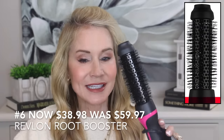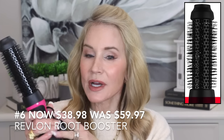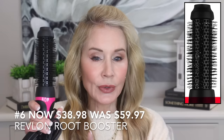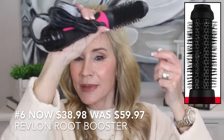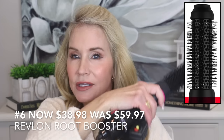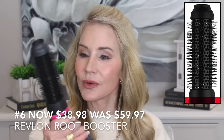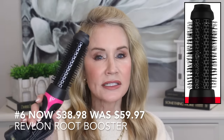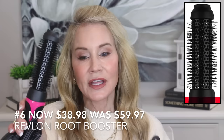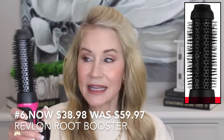The Revlon Root Booster is the newer of the two. I ordered it but haven't used it yet — it has fabulous reviews. It's more suited to getting volume up at the crown; reviewers say it absolutely does that beautifully and gives a nice sleek look throughout the rest of your hair. I've also heard it's a lot easier to use than the more bulky original. It's on sale for $38.98 — originally almost $60 — so this is a great deal.